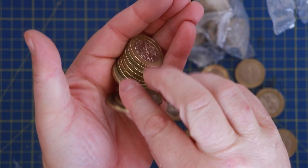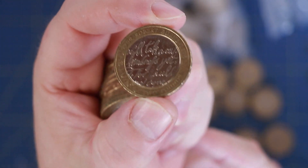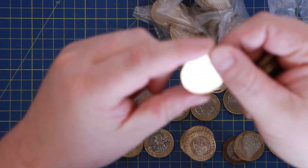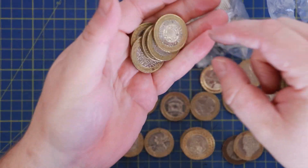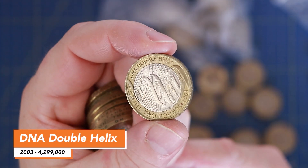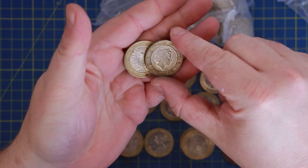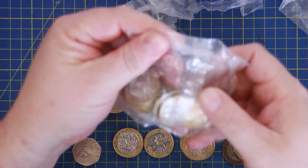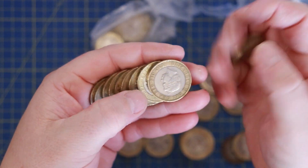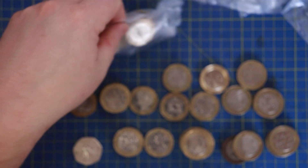There we go, another Robert Burns - and that is actually in good condition. Another one - DNA, pretty cool: DNA double helix. No Commonwealths. I might never find these Commonwealths. What did I say - I think I said I was going to go up to video 30 and then start all over again. I don't know which one this is, I've lost track a little bit. I think I'll go to video 30 and then start all over again.